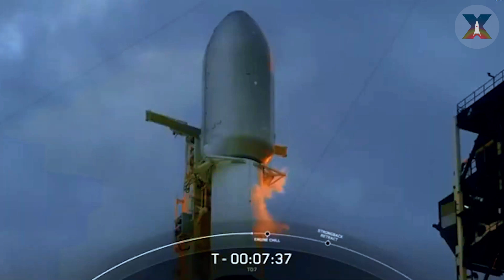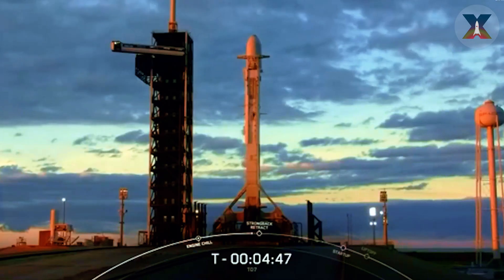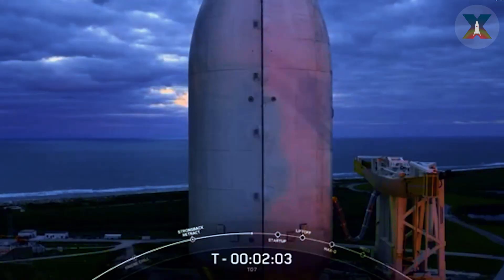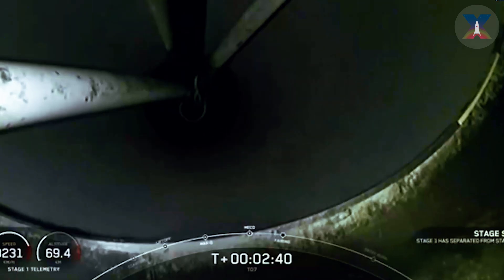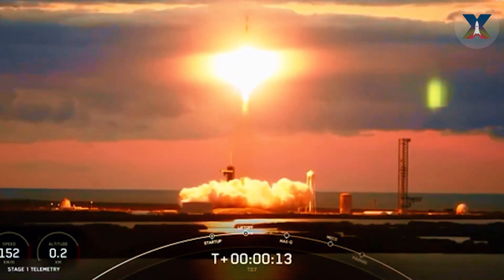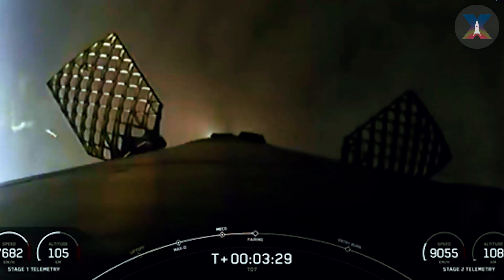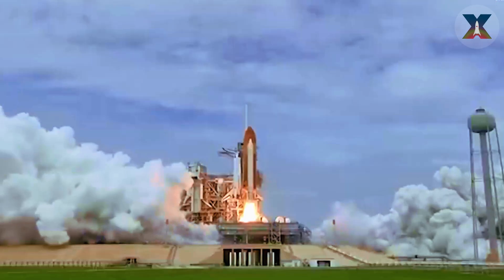With Starship, SpaceX continues to demonstrate its dominance with the Falcon 9 rocket. Musk recently mentioned an exciting time when SpaceX was preparing to launch four missions within 48 hours. Currently, three of those four missions have been successfully completed. The first mission took place at 5:28 p.m. EDT on November 17th from Kennedy Space Center's LC-39A. The mission, called Opus X, launched a secret payload for a customer called Opus, rumored to be a communications satellite. With this mission, SpaceX tied the number of shuttle launches at LC-39A at 82, and nearly matched NASA's total at the launch site at 93 — just one less.